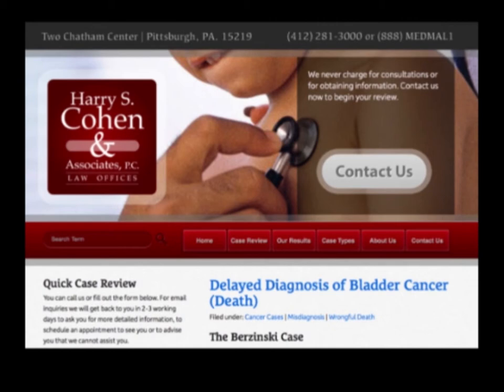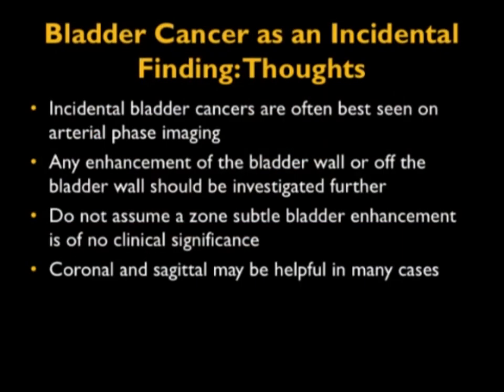The reason we can see bladder cancers is that when they're small particularly, they can be seen on arterial phase imaging because they're slightly vascular. If you use a protocol where the bladder is not distended, you're not going to see these lesions. Most tiny bladder cancers will be missed if you don't give IV contrast. But if you give IV contrast and 1,000 cc's of water before the study, without letting the patient go to the bathroom, you'll have a distended bladder. With a distended bladder, you can see small tumors. Any enhancement of the bladder wall or off the bladder wall should be investigated further and assumed to be a carcinoma until proven otherwise. Do not assume a subtle zone of enhancement is of no clinical significance. If you're uncertain on the axials, look at the coronals and sagittals.